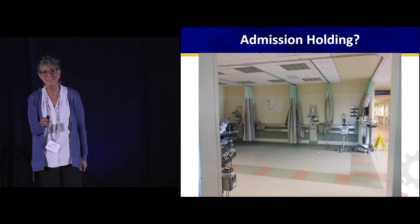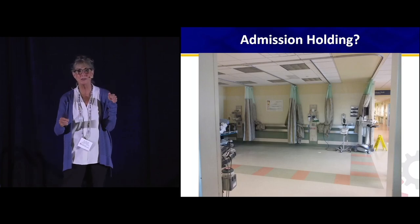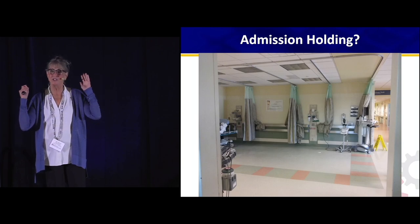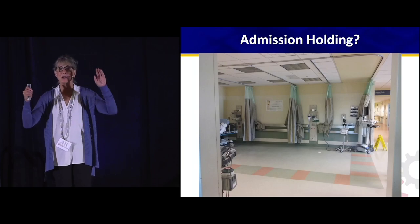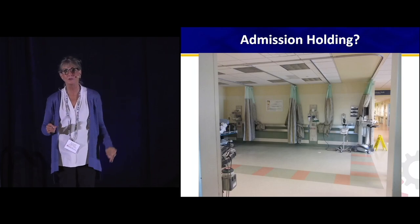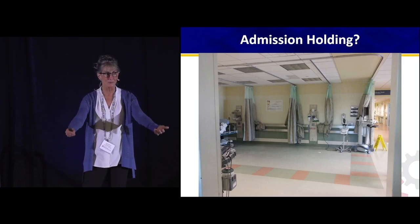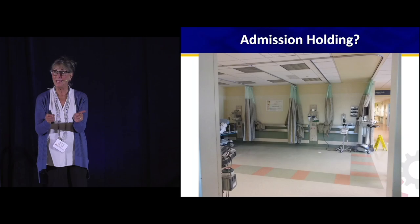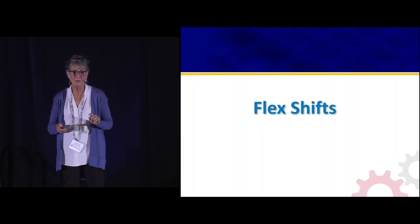This was an ambulance arrival area I really disapprove of. This place had about 12 bays for ambulance arrivals — and then patients just stayed in ambulance arrival. Once they finally got their operations better, I suggested using that space for admission holding instead.